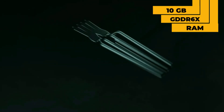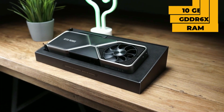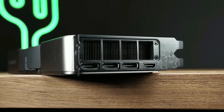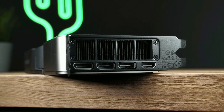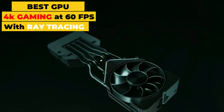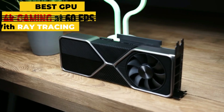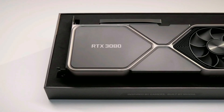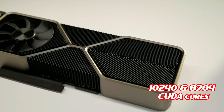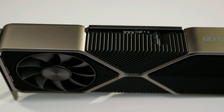The RTX 3080 is equipped with a minimum of 10 gigabytes of GDDR6X RAM and delivers 30 TFLOPs for shader cores, 58 TFLOPs for RT cores, and 238 TFLOPs for tensor cores. It's the best graphics card for people who want to play 4K games at 60 frames per second with ray tracing enabled. The Ti version has 10,240 CUDA cores versus 8,704 for the 3080, and logically offers higher graphics performance with more tensor and RT cores for better DLSS and ray tracing management.